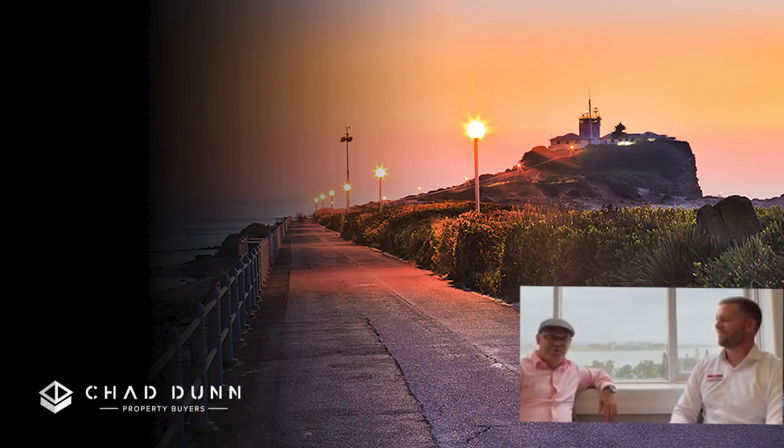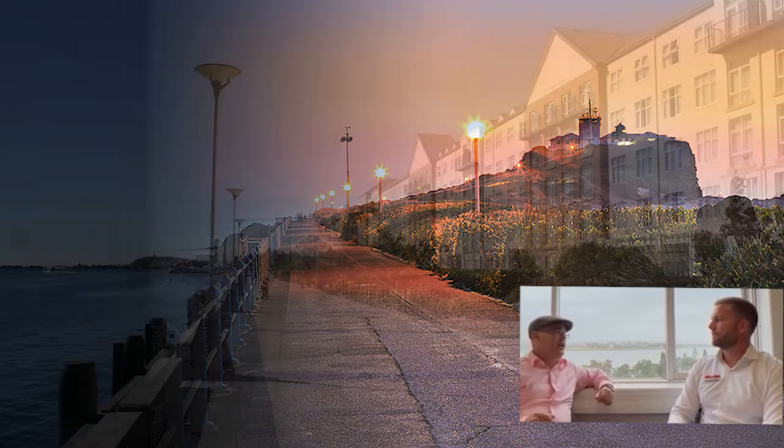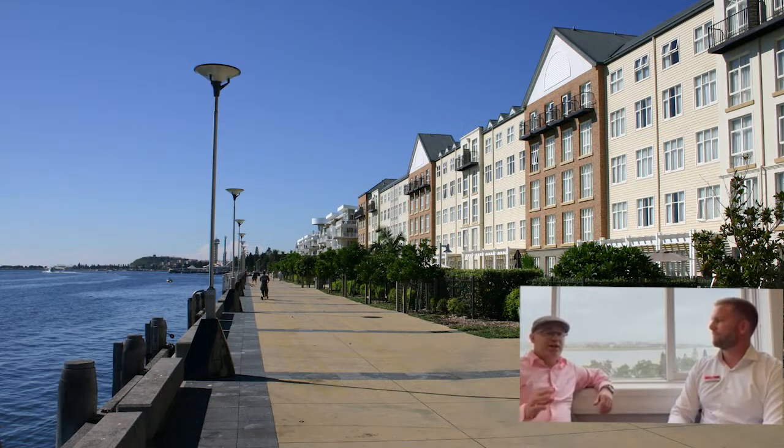Hi, it's Chad Dunn from Chad Dunn Property Buyers. Today we're doing a quick interview with Tom Lemke from PRD Newcastle Inner City. We're doing this mainly for our clients overseas — there's a lot of expats thinking of moving back from Europe, the UK, also from Asia, in particular Singapore. So tell me a little bit about Newcastle.